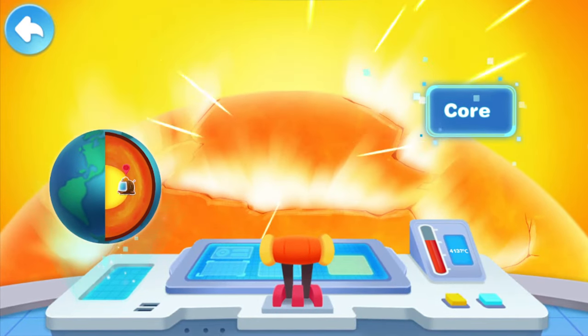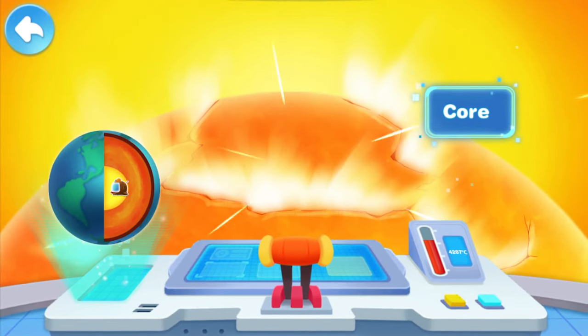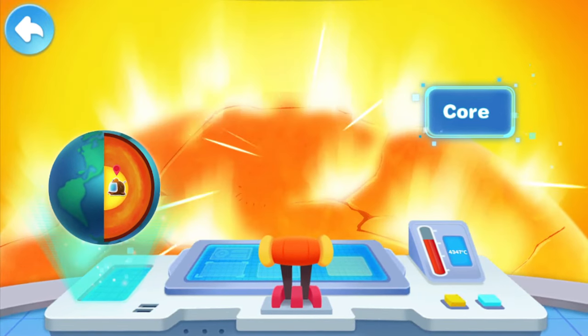Wow! What's that? This is the Earth's core — the very center of the Earth. And it's as hot as the surface of the Sun.